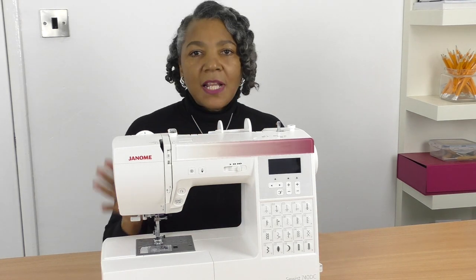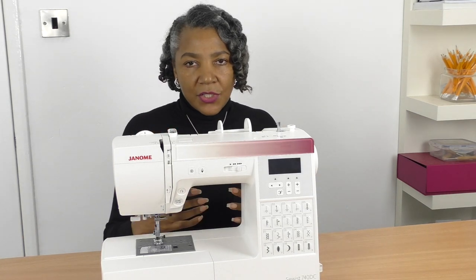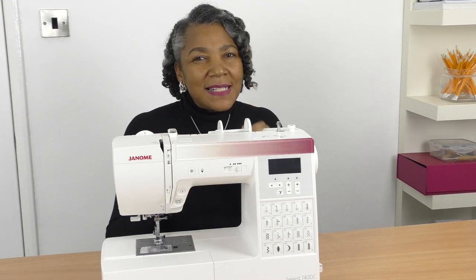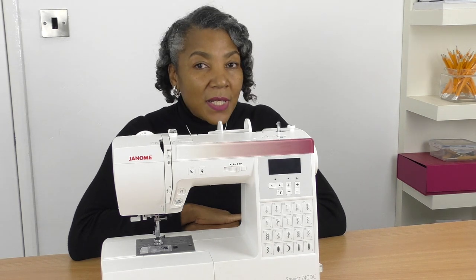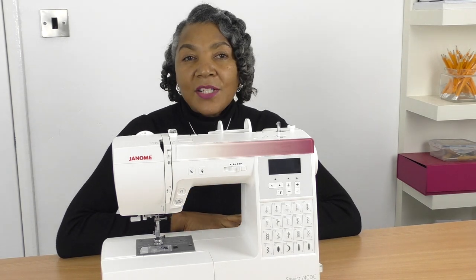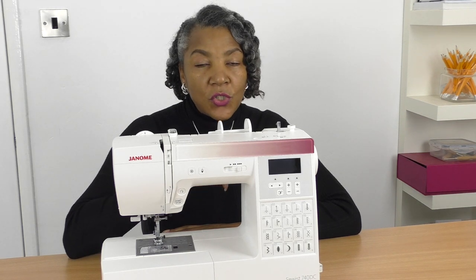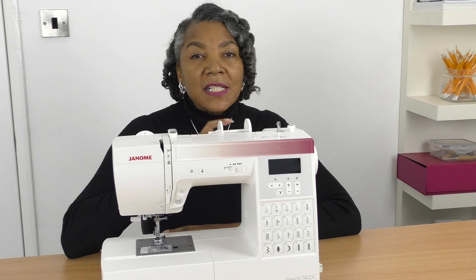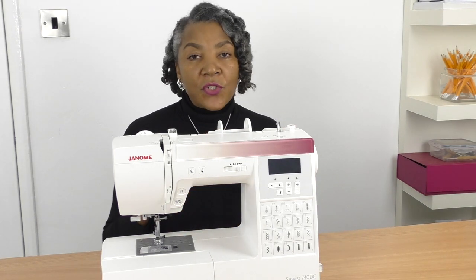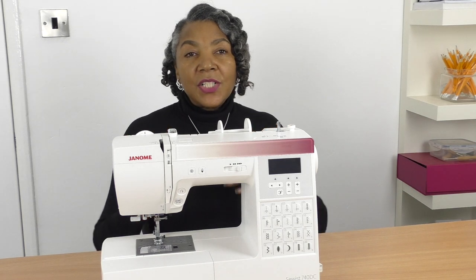The next tip is stitches. All machines have a straight stitch — that's a given. The next stitch you would probably need is a zigzag stitch. A zigzag stitch is for sewing with knits and also for neatening off seams on woven fabrics. Those are the two essential stitches. Any other stitch is a bonus, but make sure there's a zigzag stitch on your machine, especially if you don't have an overlocker to neaten your seams.